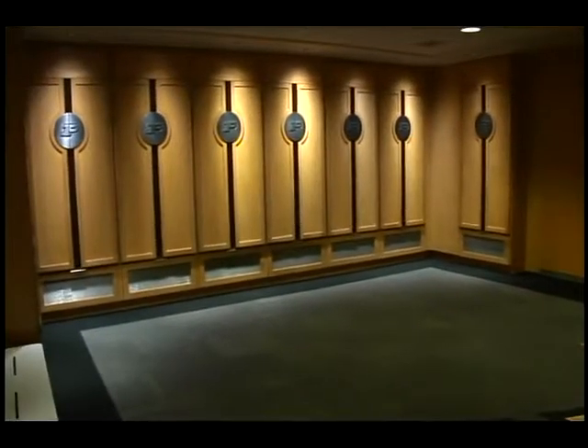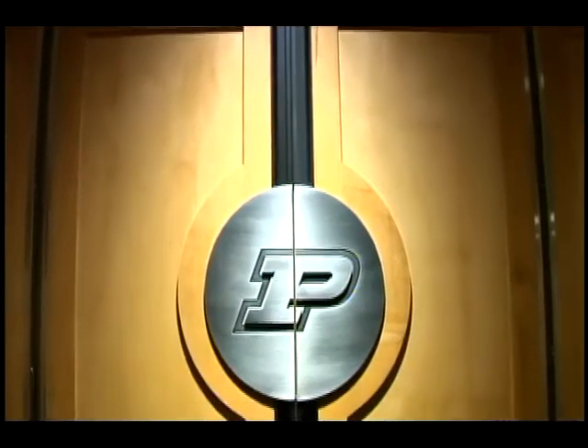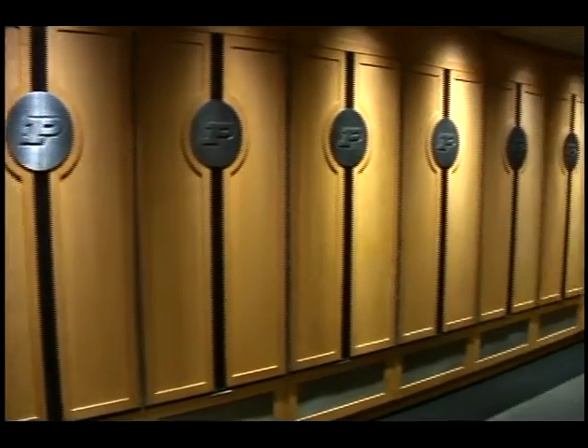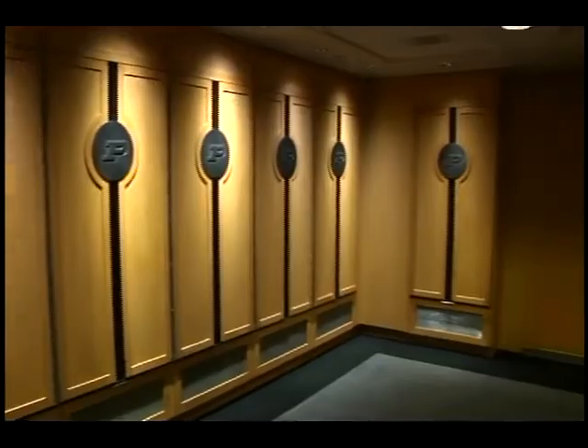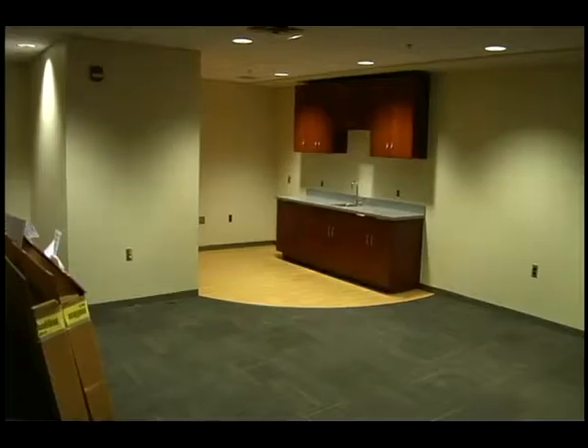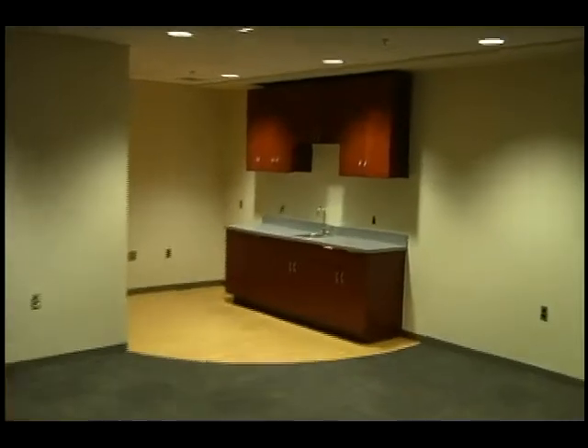The spacious locker room features large wooden lockers and all of the modern amenities the team might need. Graphics on the walls and nameplates on the lockers will complete the look by the time the fall season rolls around. There's a shower area with private stalls and a lounge for the team to relax after practice or between classes throughout the year.